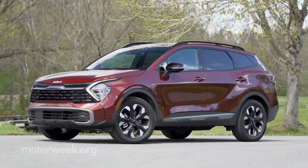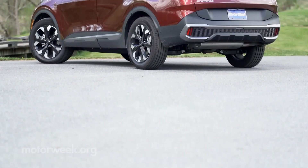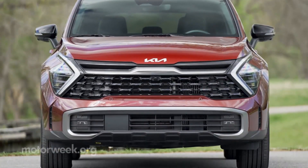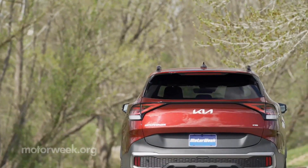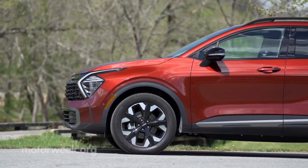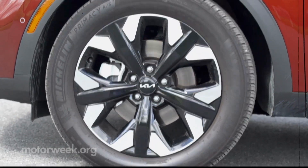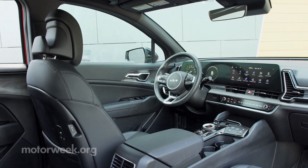There are no major departures when it comes to exterior design, though PHEVs are available exclusively in X-Line and X-Line Prestige trim, which means rugged styling cues, satin chrome trim, and 19-inch wheels for the outside.